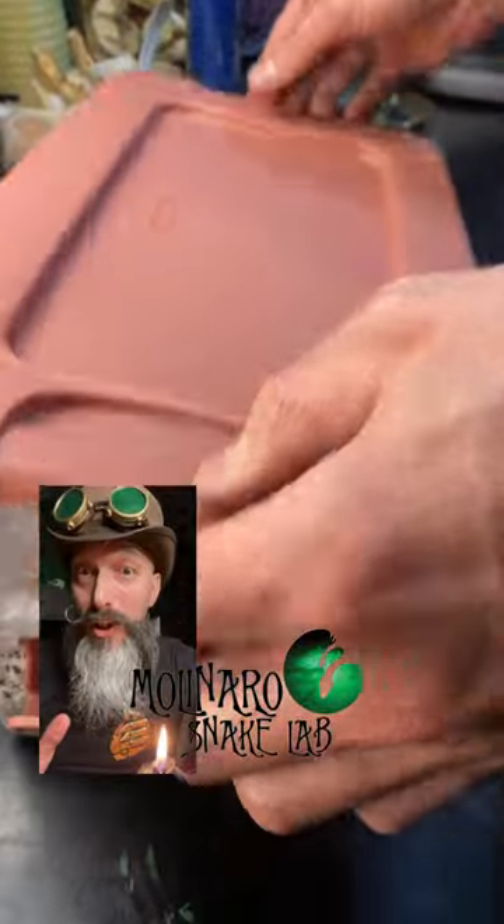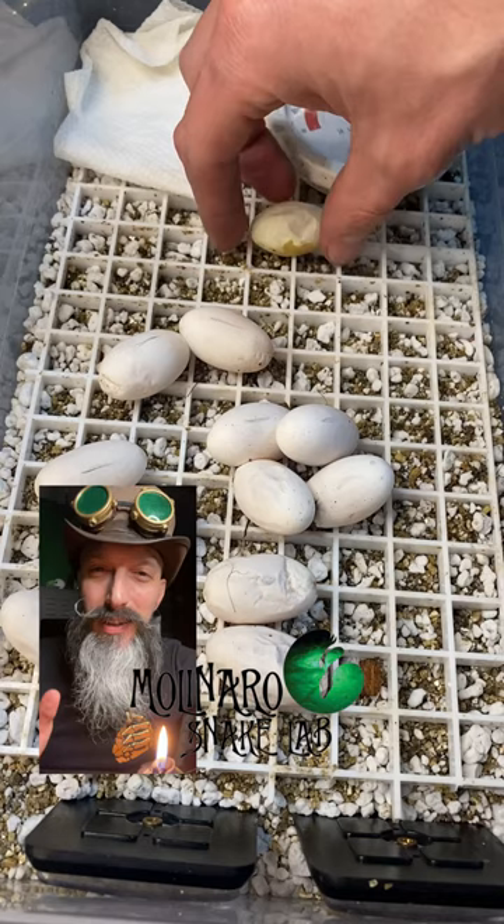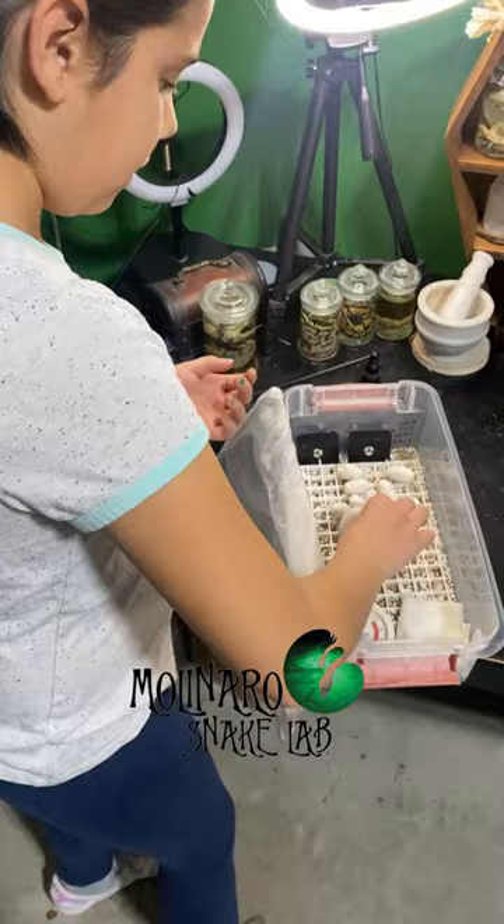These tricolor hog-nosed snake eggs are on day 17 of incubation. Let's check up on them. One egg in the clutch is not looking too good. Lily and I discovered that there's one egg in this clutch that wasn't like the others, so we decided to candle the eggs.